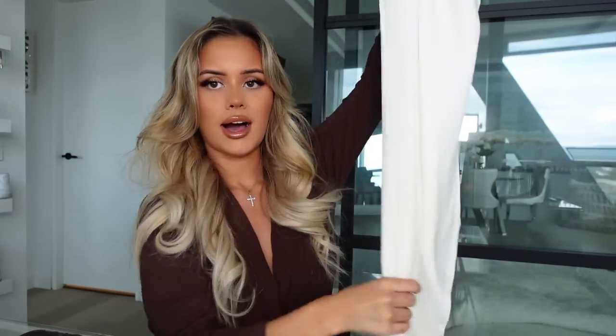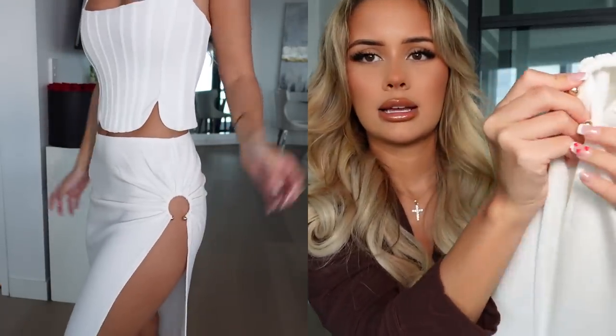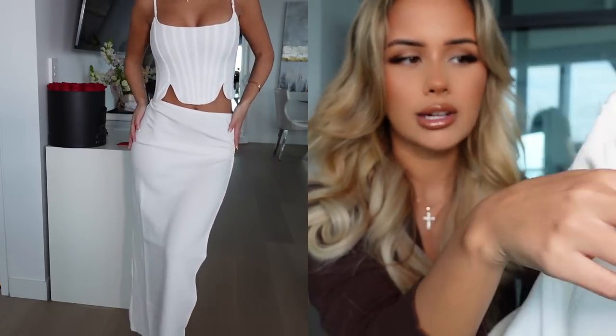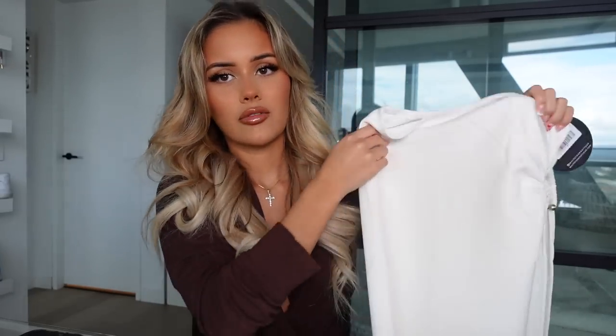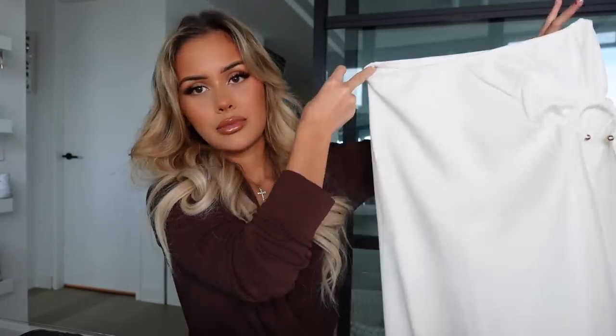The next thing I got is just a maxi skirt — it's a white long maxi skirt with a really big slit on the side that connects to a cutout detail. I'd definitely wear a white top or white bodysuit with this and gold jewelry. You could even wear it as a cover-up with bikinis and it would look nice. I picked this one up in an extra small. I don't really know how I'm going to style it just yet.